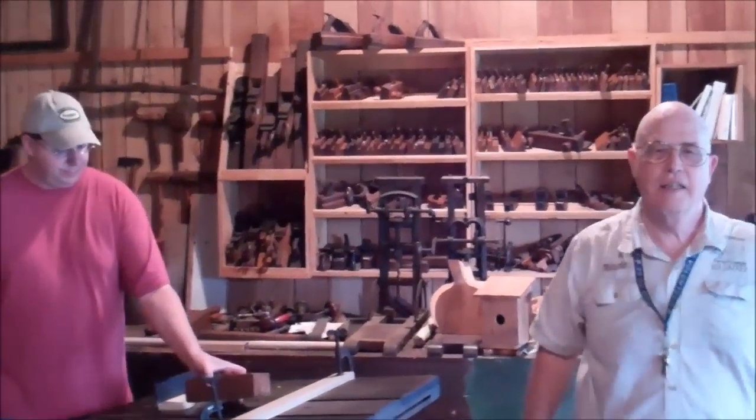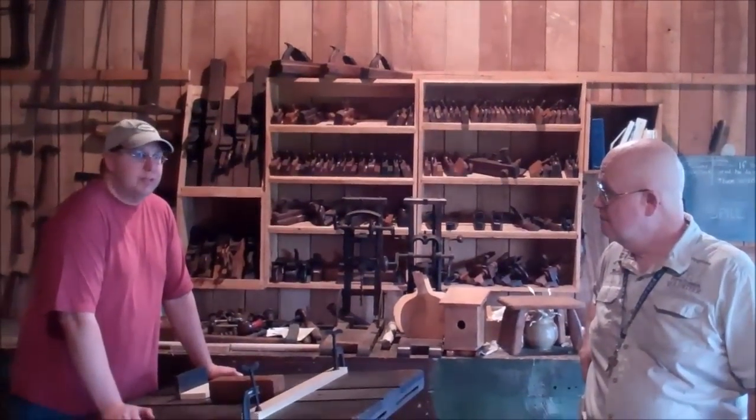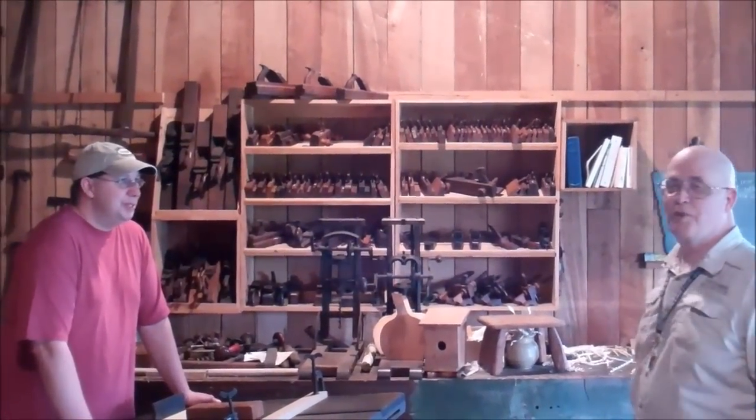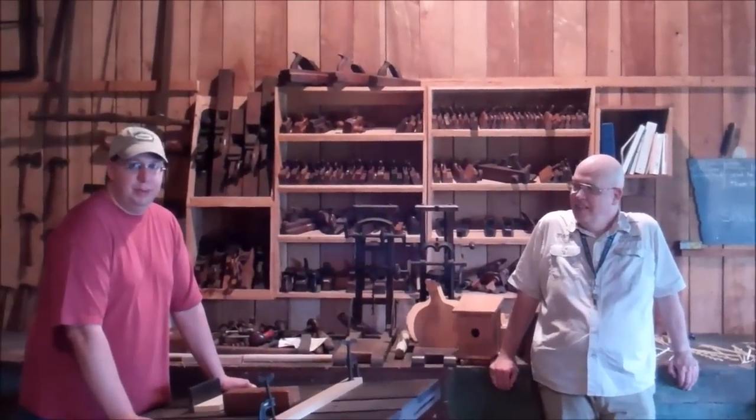The museum teaches: their blacksmiths teach blacksmithing, they teach woodworking, and there's a spinner and weaver who also teaches. The best time to visit is between the first weekend in May and the last weekend in September — they're only open on weekends. It's an all-volunteer outfit with the exception of one person. They hold festivals throughout the year: the Blues Festival, a Medieval Fair, Celtic Festival, and Summer Fun Days, which have the biggest turnout with live music.